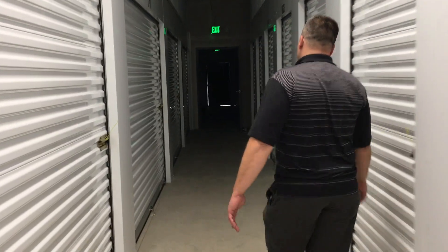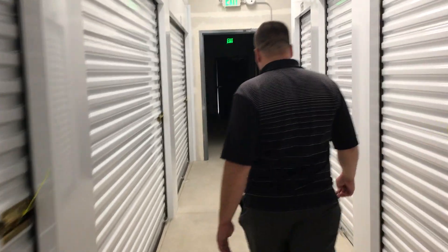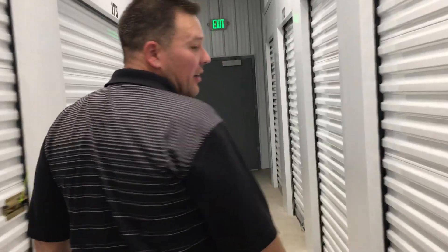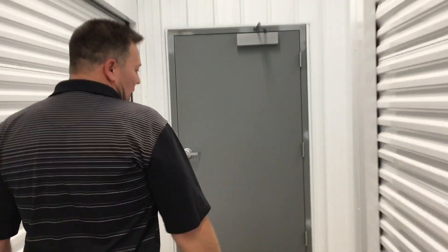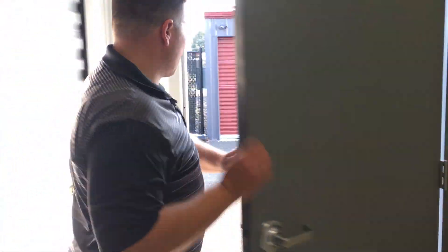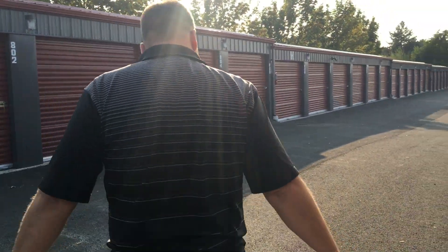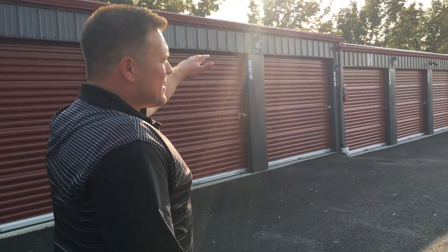I'll show you guys the outside real quick. Excited to get these leased out. We have just under a quarter of the facility leased out right now. As mentioned, it's brand new, so we will get our shot at filling this thing up, which will be a lot of fun. As you can see out here, various different sizes and unit types.